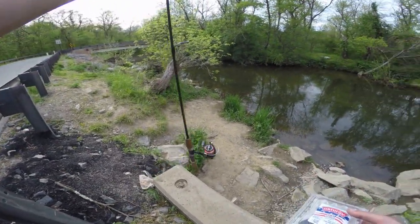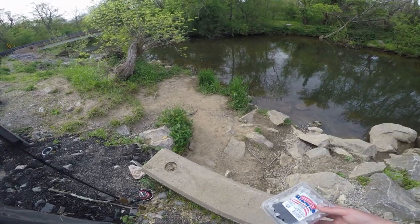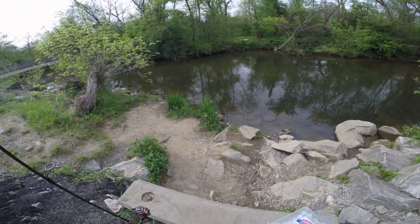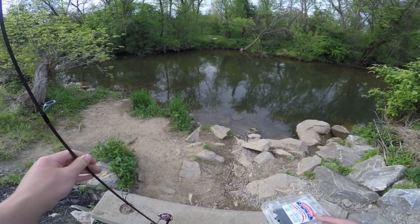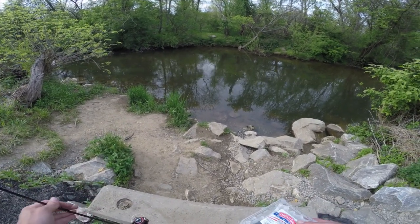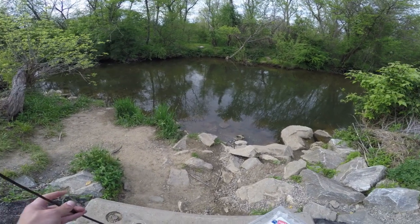I got my trout setup as earlier in the video — two pound test, the size 8 hook, and a split shot about 10 inches above that. We're going to rig up our worm on here, just thread it on. Hopefully we can catch some trout; if not, we will probably hook into one of the 300 white suckers that are in this hole. Enough talking, let's get to fishing.